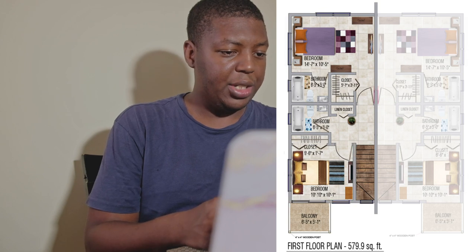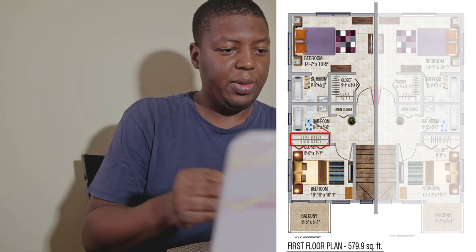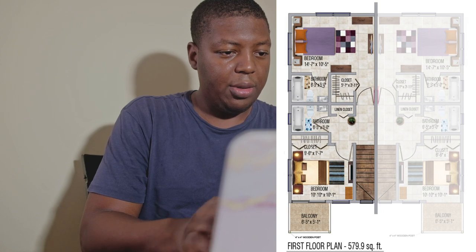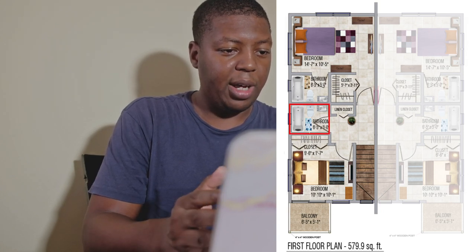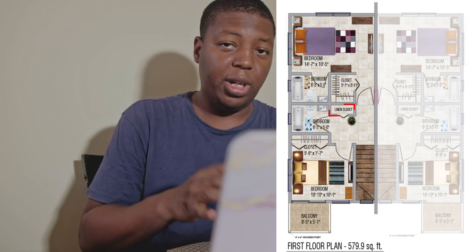The balcony is 6 feet 5 inches by 5 feet 1 inch. The first bedroom — the smaller one — is 10 feet 10 inches by 10 feet 1 inch, which is kind of small compared to standards we're seeing in other developments. The closet space is 6 feet 6 inches by 1 foot 7 inches. The bathroom is 6 feet 5 inches by 5 feet. There's also a linen closet right beside the bathroom for the first bedroom.